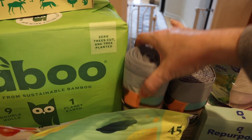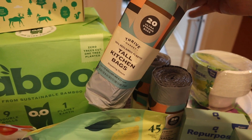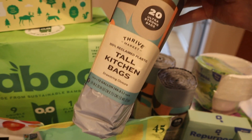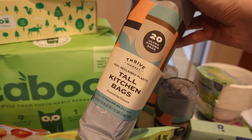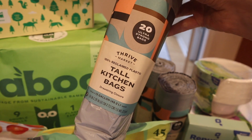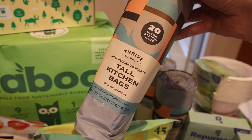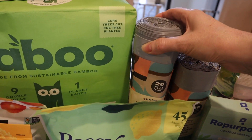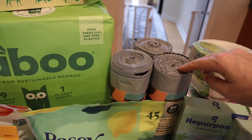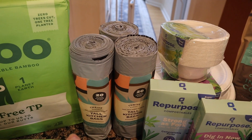I also got these tall kitchen bags. The tall kitchen bags from Grove had good ratings but I don't need anything else from Grove, so I'd like to get everything in one place. These are 100% reclaimed plastic, not virgin plastic. I tried some compostable bags for my kitchen but they just don't hold up — they kind of dissolve. So I needed a better option and I got three of those.